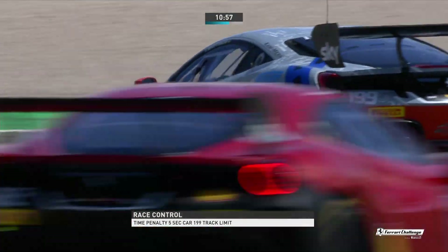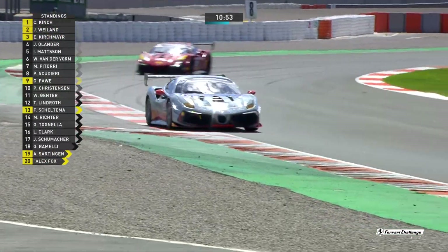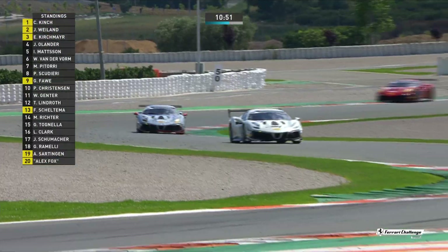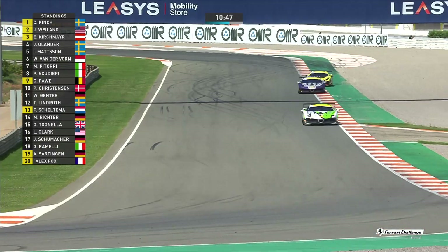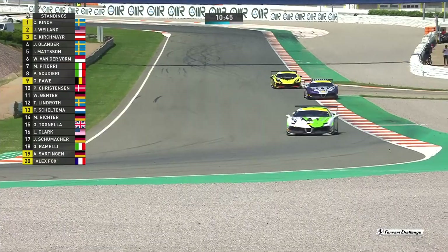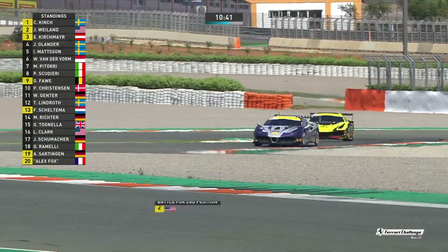Ingvar Mattsson then gets a time penalty of five seconds. Basically you get three warnings; fourth warning, time penalty. Now if he does it again, he's got a trip through the pit lane. And as we saw with von Skeltermann, that royally ruins your race.